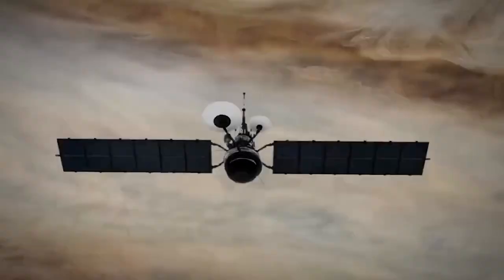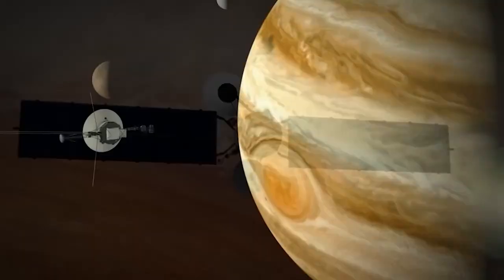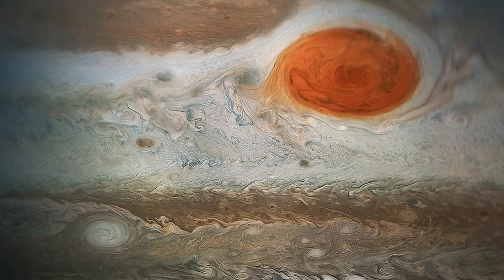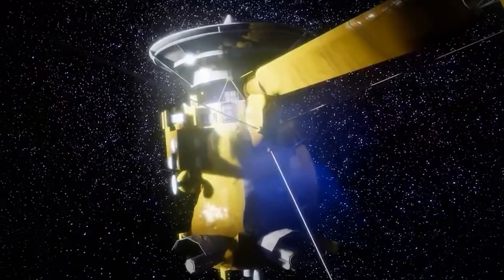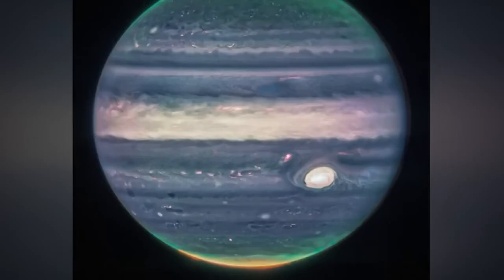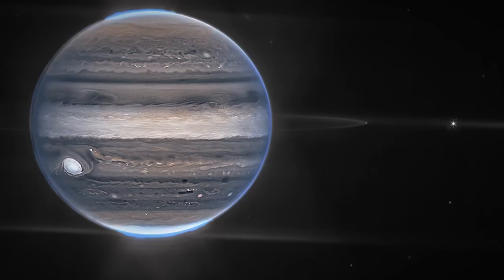Jupiter's Great Red Spot stands out brightly alongside countless smaller storms. Located 22 degrees south of Jupiter's equator, it produces wind speeds of up to 268 miles per hour. Not only that, the storm has sped up over the last decade — data showed that the wind speeds at the edges of the Great Red Spot have increased by 8 percent. The anti-cyclone has also changed its shape, going from oval to circular.